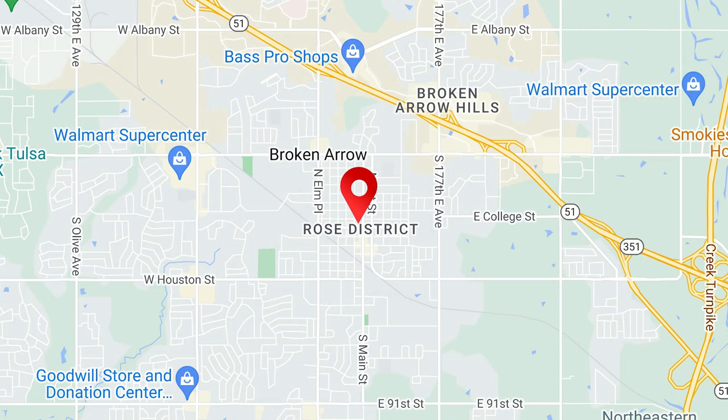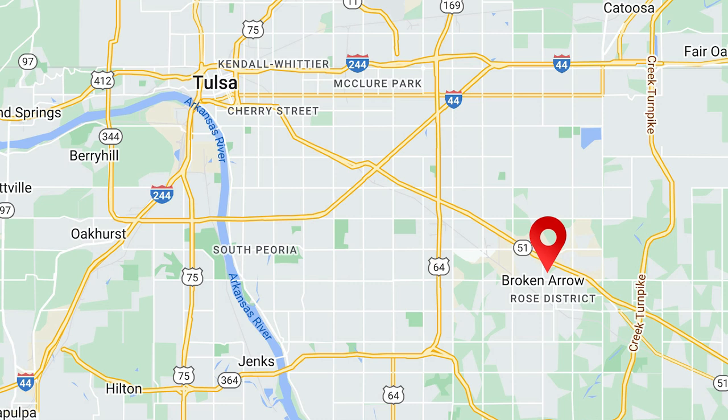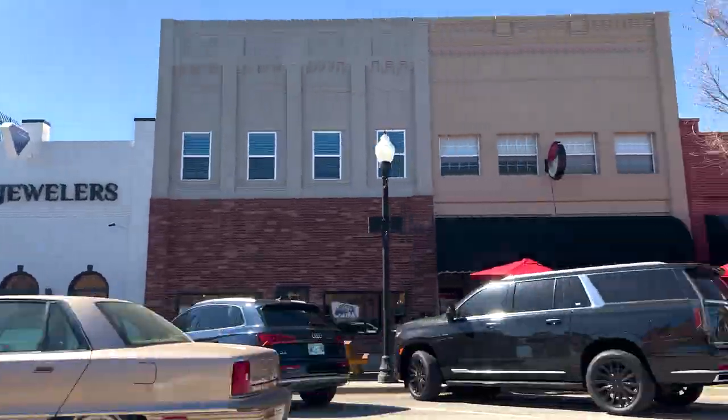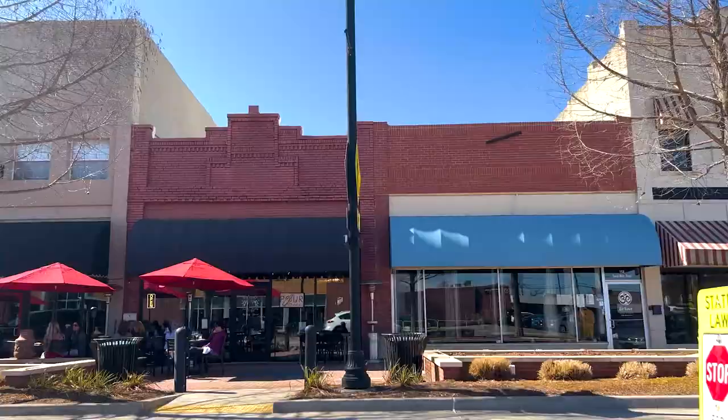Have you heard of the Rose District in Broken Arrow, Oklahoma? It is undeniably one of the hottest spots, if not the hottest spot in Broken Arrow. The Rose District is a rezoned portion of downtown, now a thriving arts and entertainment district. It's very walkable, and there are so many great shops and restaurants and fun things to do throughout the year. Stay and watch until the end to check it out.